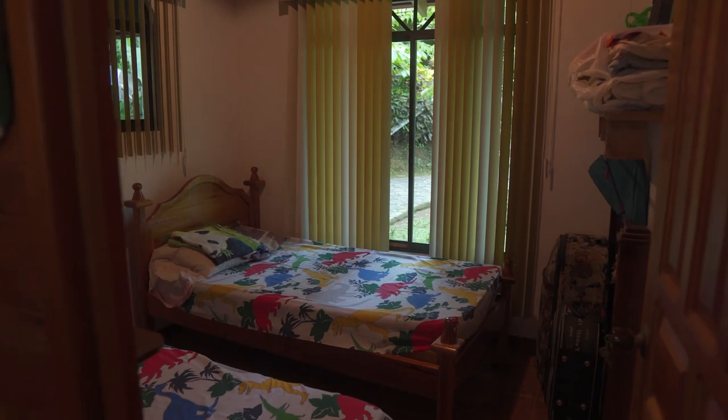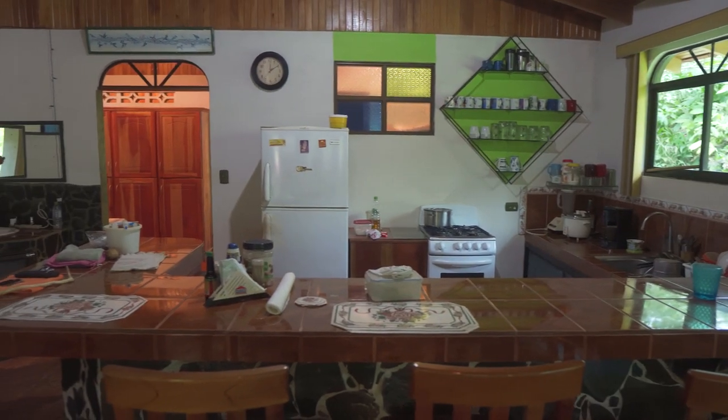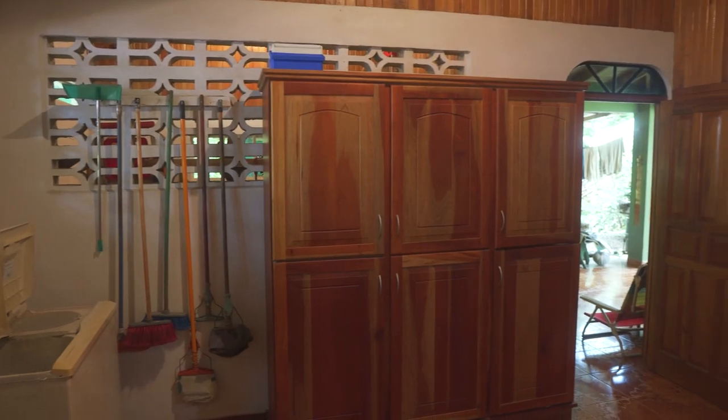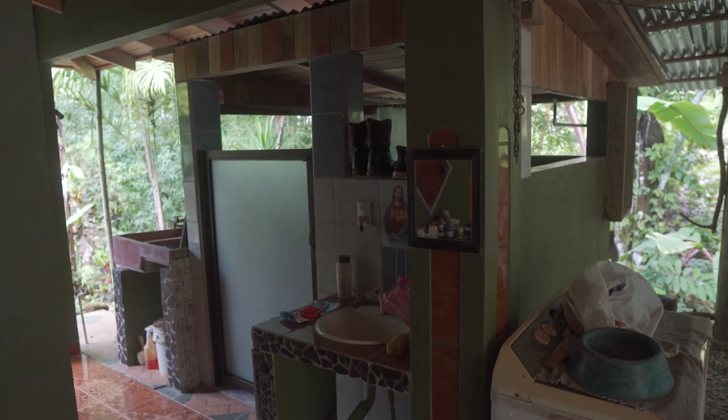This house has two bedrooms, one bath, a nice big living room, a nice open kitchen, a laundry machine in the back, and nice higher ceilings — really nice wood ceilings. There's actually another bathroom outside, so this is technically a two-bathroom house, which is really nice.